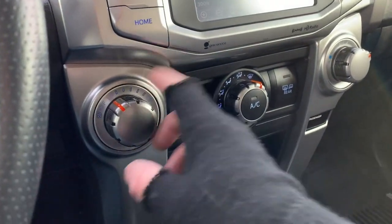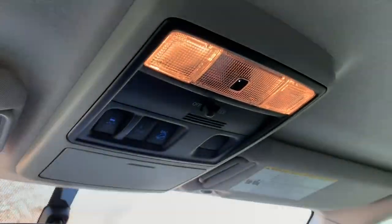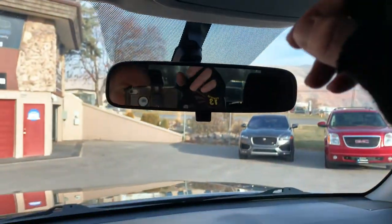You also have your climate control, your fan, and your temperature. Up top, you have your standard map reading lights. There's your DSEA and your A-Track.